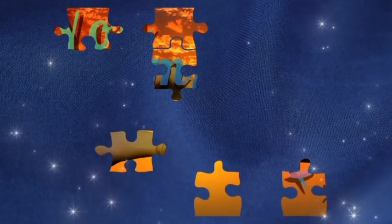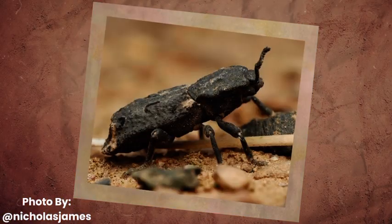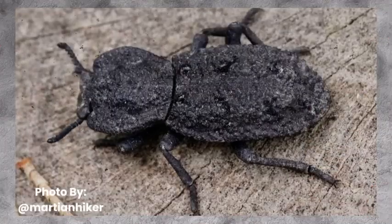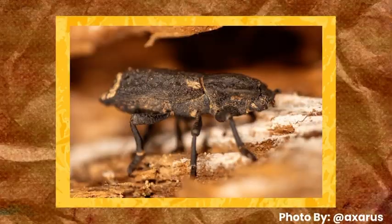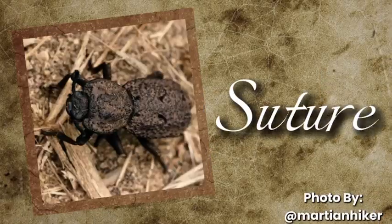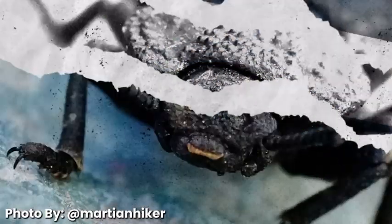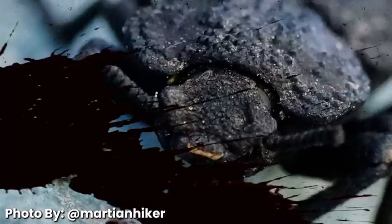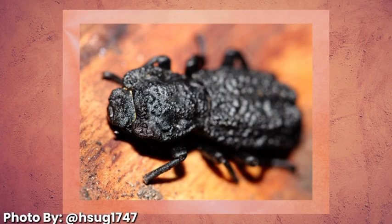We've all played jigsaw puzzles before. The diabolical ironclad beetle has a similar design — just like puzzle pieces. Along the midline of its exoskeleton, there are interlocking jigsaw-like pieces that connect the left and right halves. This structure, called the suture, absorbs and redistributes stress across the whole body. When the beetle experiences a compressive force, the interlocking pieces can shift slightly without breaking, allowing the beetle to deform without shattering.